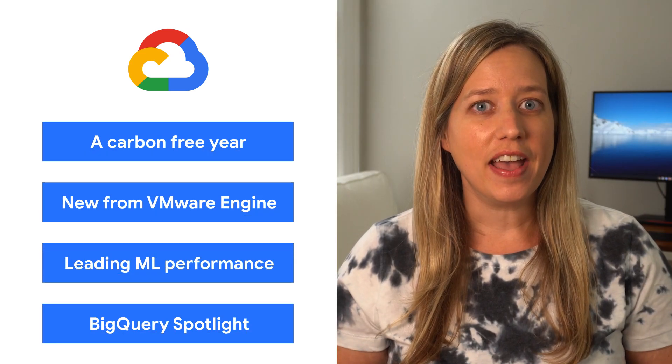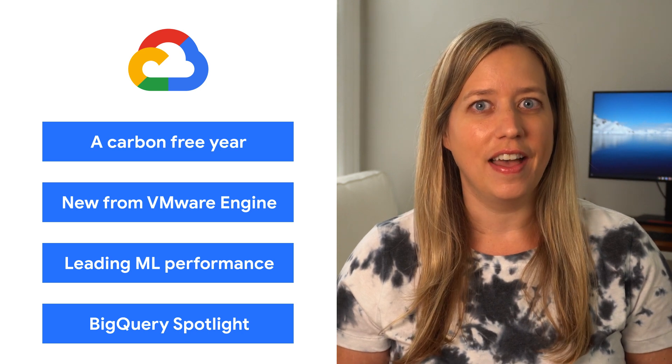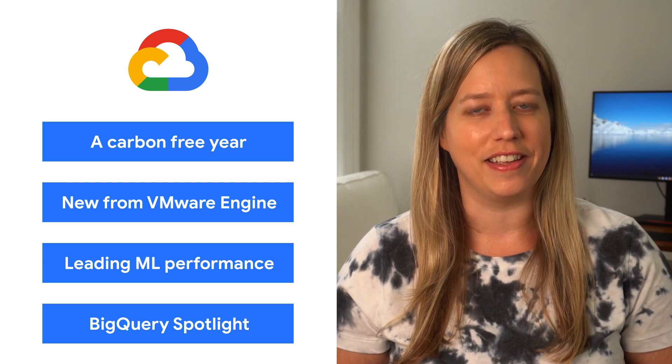Today, we're talking about BigQuery, VMware Engine, ML, and carbon emissions. I'm Alicia, and welcome to This Week in Cloud, where we serve you the lowest latency news.